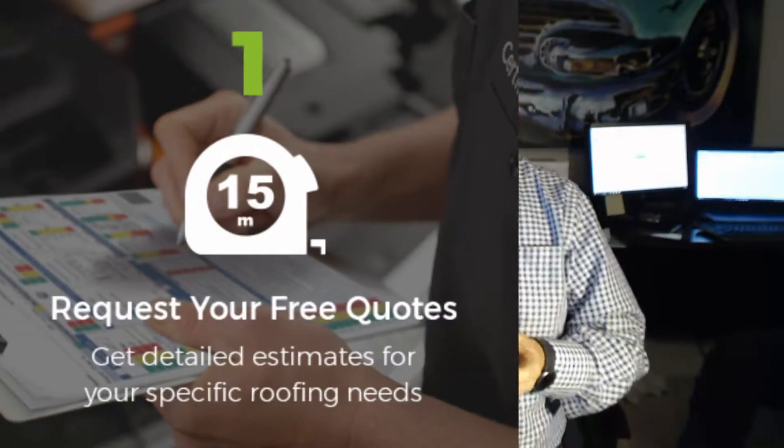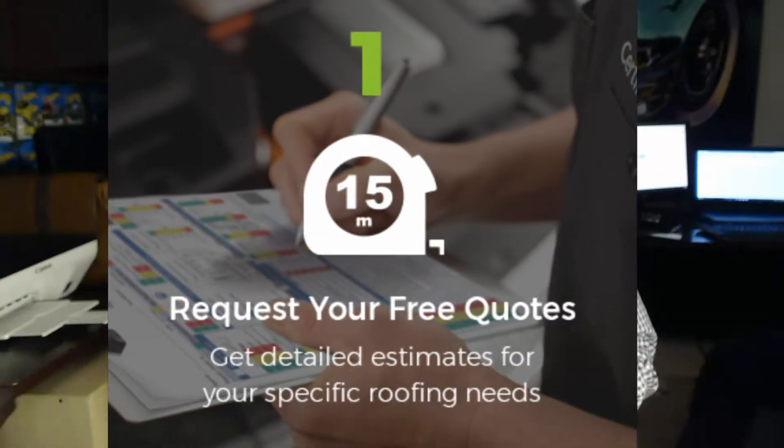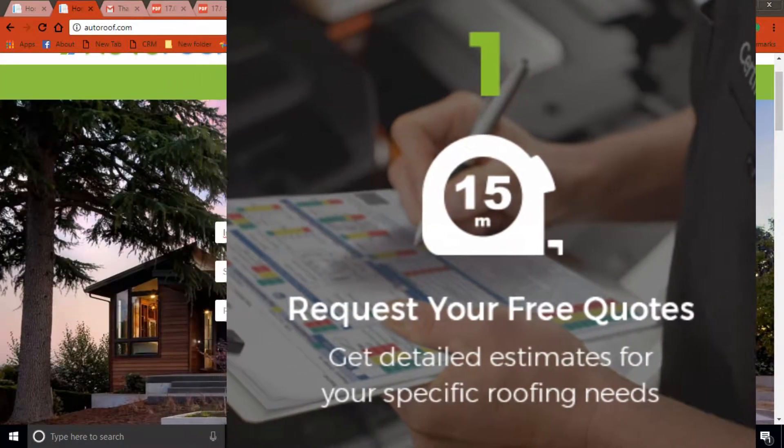I'm going to explain to you the three easy steps that are going to save you huge amounts of time. Are you ready? Watch me do this. Step one: all you've got to do is put in your information. I guarantee you, you have never had it any easier filling out a form online.